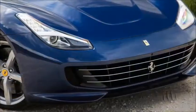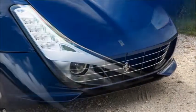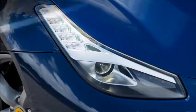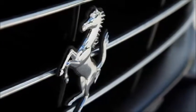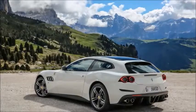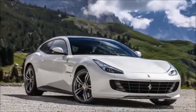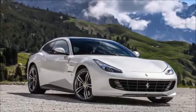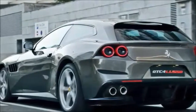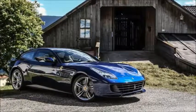But not just one engine, as the GTC4 Lusso represents another Ferrari first. This is the first model from Modena to be offered with two engines — a 6.3-litre V12 and a turbocharged 3.9-litre V8. Starting with the V12, Ferrari felt the FF's 651 bhp wasn't enough, but 680 bhp is just about right. The GTC4's 6.3-litre naturally aspirated 12-cylinder unit makes its peak power at 8000 rpm and runs into the limiter at 8250 rpm.